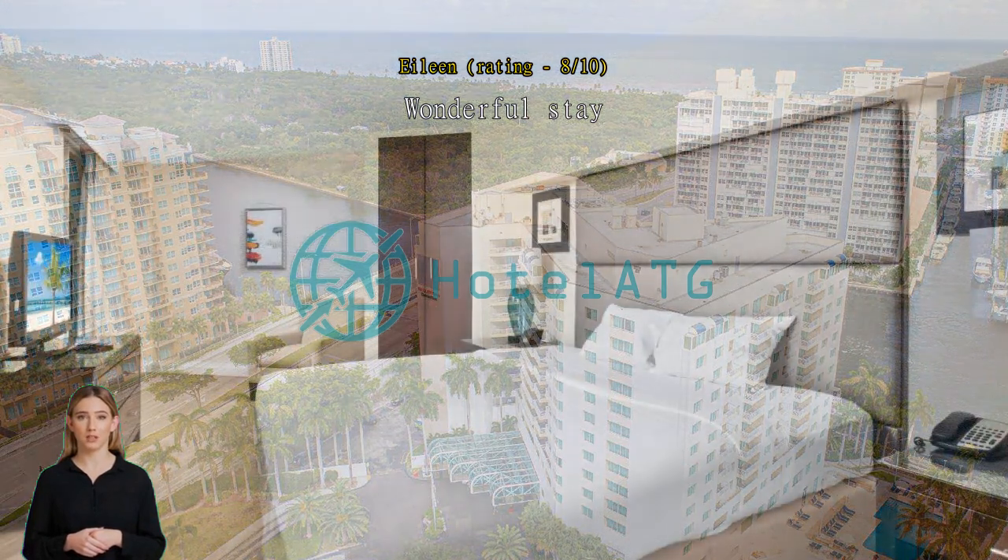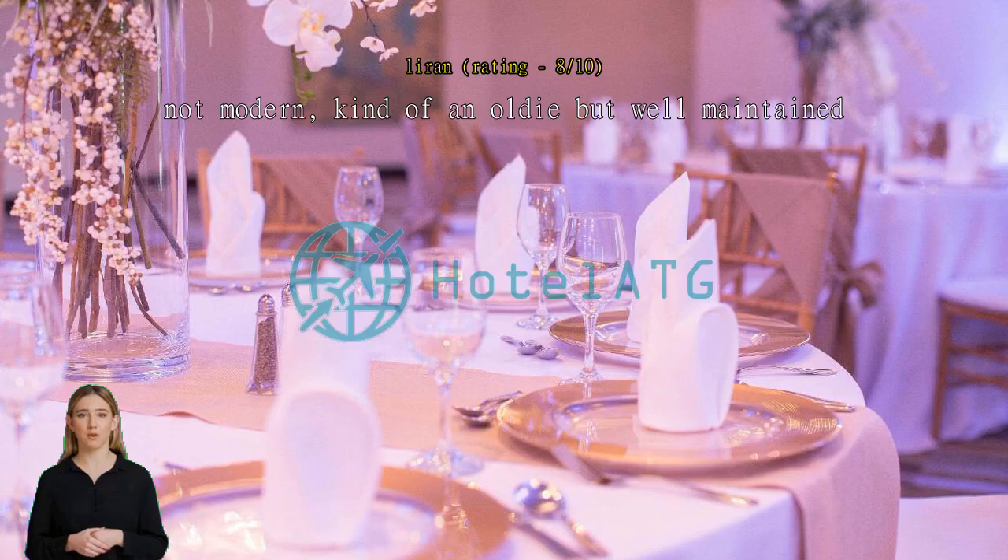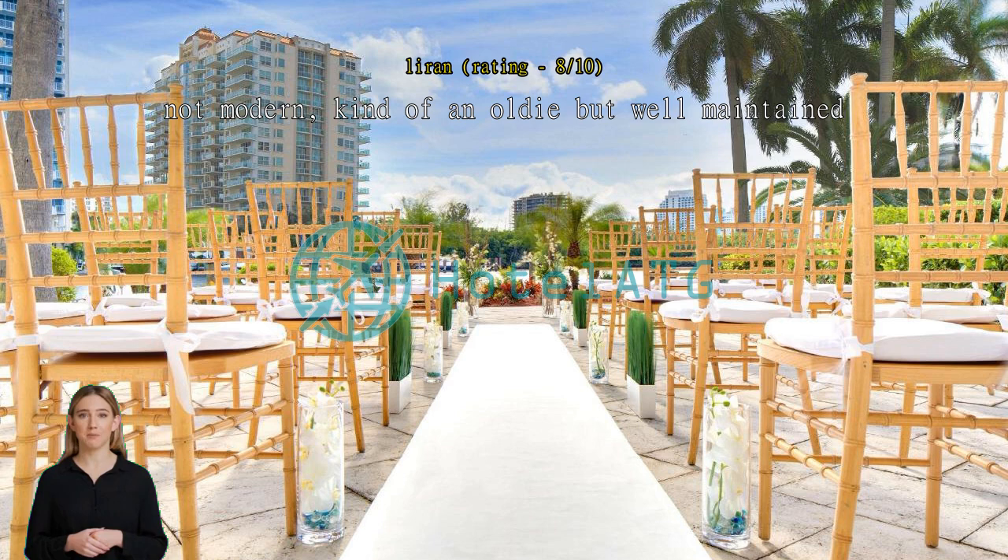Not modern — kind of an oldie but well maintained. A little too hustly with the valet parking. Food options are limited. No Wi-Fi in the rooms. The pool is mislocated — when windy it's like a wind tunnel and not usable. Generally, very good experience I must say.